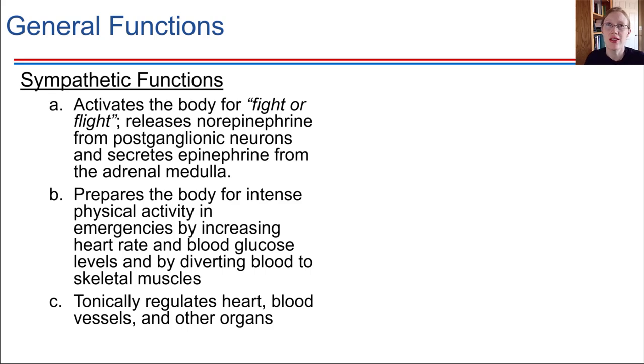Let's get into the functions of the different divisions of the autonomic nervous system. We're going to start with the sympathetic division and its major job. This is the division that allows us to respond very quickly to really intense situations — a lot of times this is called the fight or flight response, and it's accomplished through activation of the sympathetic division of the nervous system.